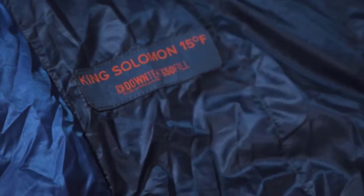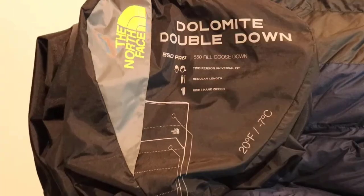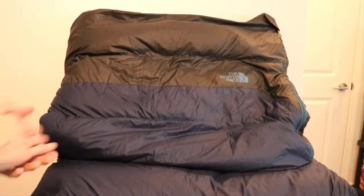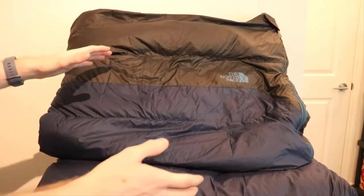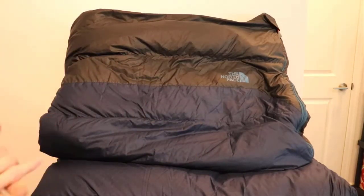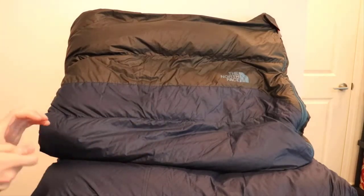Number one on the list is the North Face Dolomite One Duo. This sleeping bag is an interchangeable three-layered system. The lowest temperature rating with the three-layer setup is 15 degrees Fahrenheit, but if that's too warm, ditch one of the layers and make it 30 degrees Fahrenheit, or if you're stargazing in the summertime, opt for the single 50 degrees Fahrenheit layer.